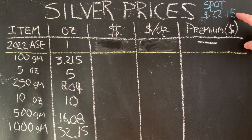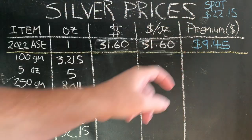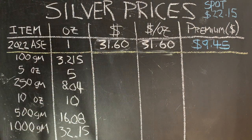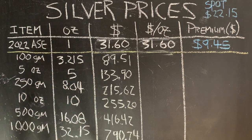During the planning of this video, the silver spot price on January 7th was $22.15. With spot at $22.15, a single Silver Eagle will cost you $31.60 — that's a premium of $9.45. What we're going to see is that any of these bars would come at a lower premium than a Silver Eagle.